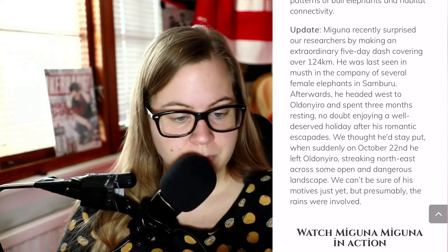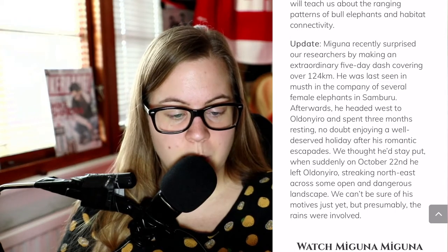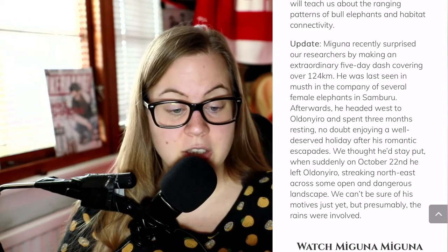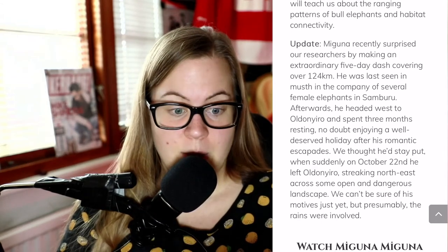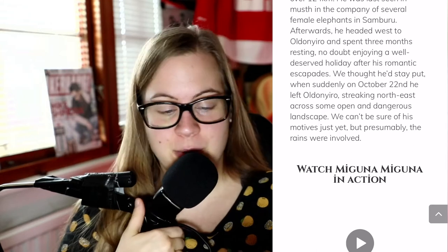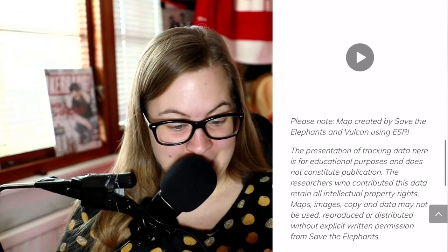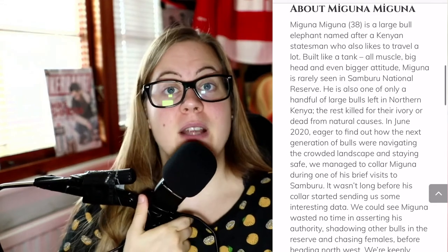The last update reads: Miguna recently surprised our researchers by making an extraordinary five-day dash covering over 124 kilometers. When I read further, I can see that he's always surrounded by females — like everywhere! You can go to this website anytime to check the updates, so it's incredibly cool.